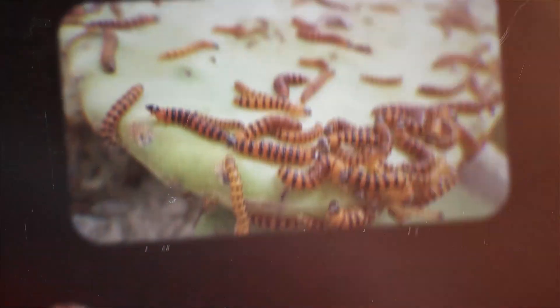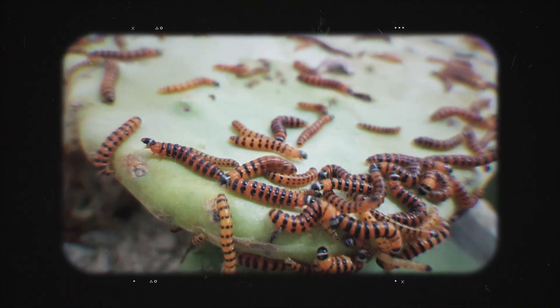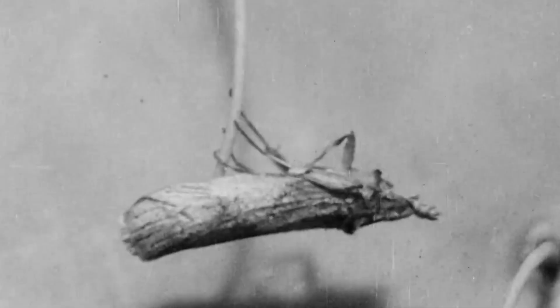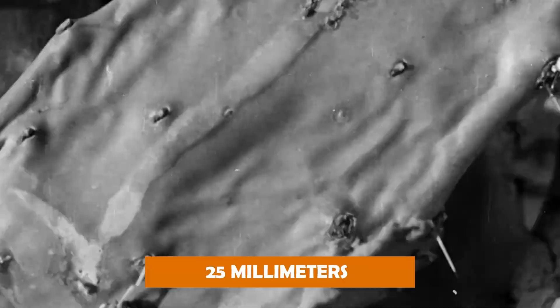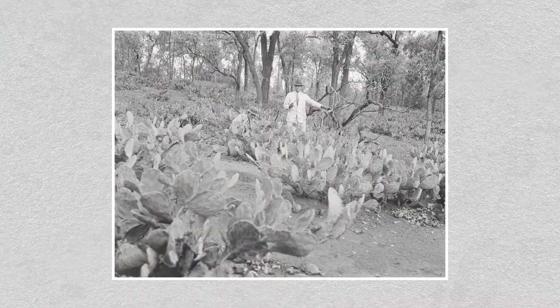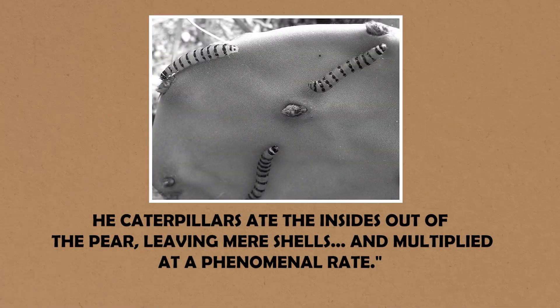The Cactoblastis cactorum caterpillars didn't just nibble on the cactus — they worked as coordinated teams, breaking through the tough outer skin of the pads to get at the soft tissue inside. Think of it like they were tunneling through the plant's defenses. Once inside, they'd feast until they grew to about 25 millimeters in length, completely hollowing out the cactus pad in the process. Raymond Sandison described it in the Scone Advocate in 1954: the caterpillars ate the insides out of the pear, leaving mere shells, and multiplied at a phenomenal rate.